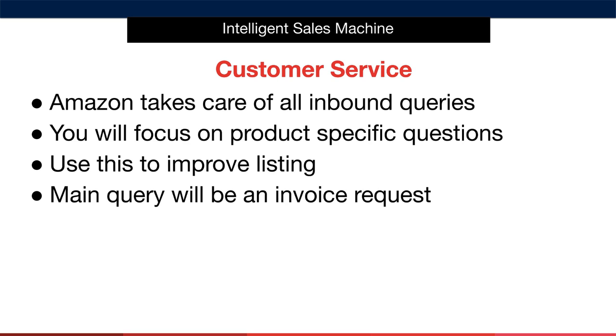Incorporating customer feedback into your listings helps you avoid answering the same queries again in the future. At times, customers will send you a message before getting in touch with Amazon, so if a customer asks you about the status of an order or anything relating to the delivery of an order, you can simply redirect them back to Amazon.